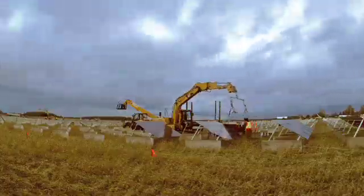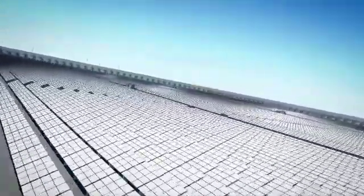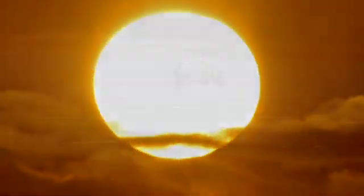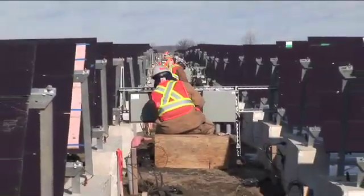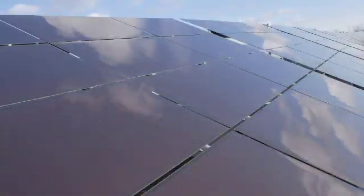Once the solar farm is up and running, it produces clean, quiet, emission-free electricity. The world demand for energy is increasing, and so is the desire for sustainable, plentiful, clean alternative energy. With its plug-and-play components, factory in the field process, and ability to deliver large-scale solar energy at a competitive cost, OptiSolar shines brightly as the answer.